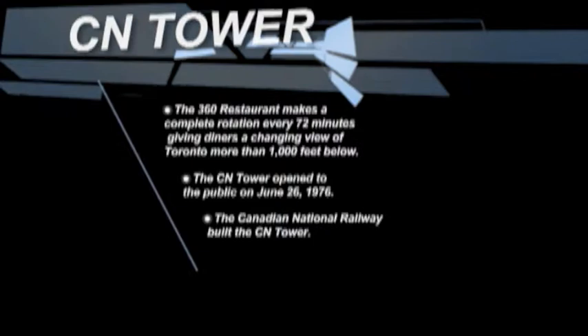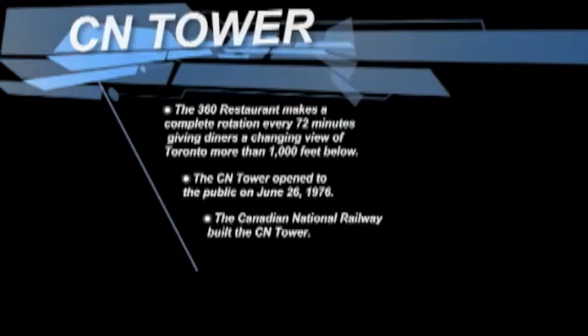The 360 Restaurant makes a complete rotation every 72 minutes, giving diners a chance to view Toronto more than 1,000 feet below.